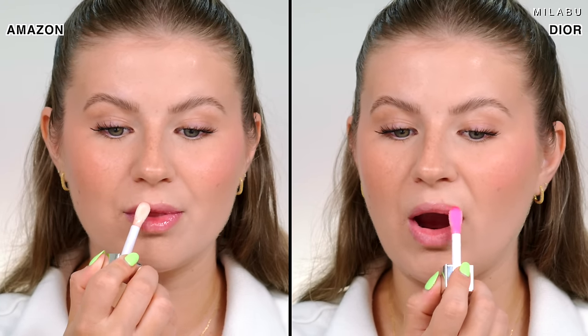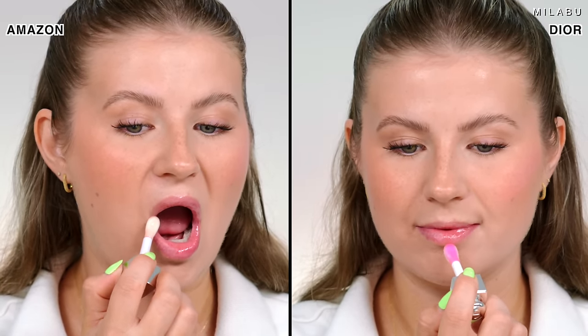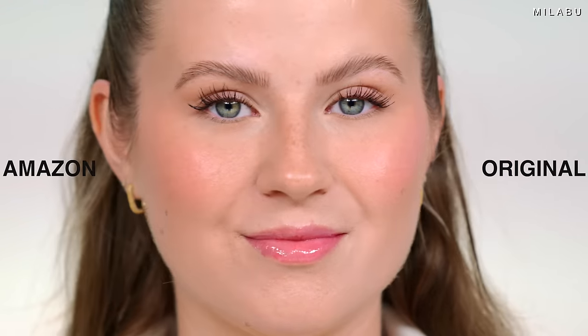The Dior retails for $40 US versus the dupe slash wannabe at $8.91. The wannabe feels a little thicker on the lips, but very similar — it's kind of blowing my mind. I feel a little tingling sensation from the mint in the dupe. The Dior has a little more of a slide feel — I can move my lips a little easier. But so far, I think we're looking great one-to-one: the original side versus the dupe makeup wannabe side from Amazon.